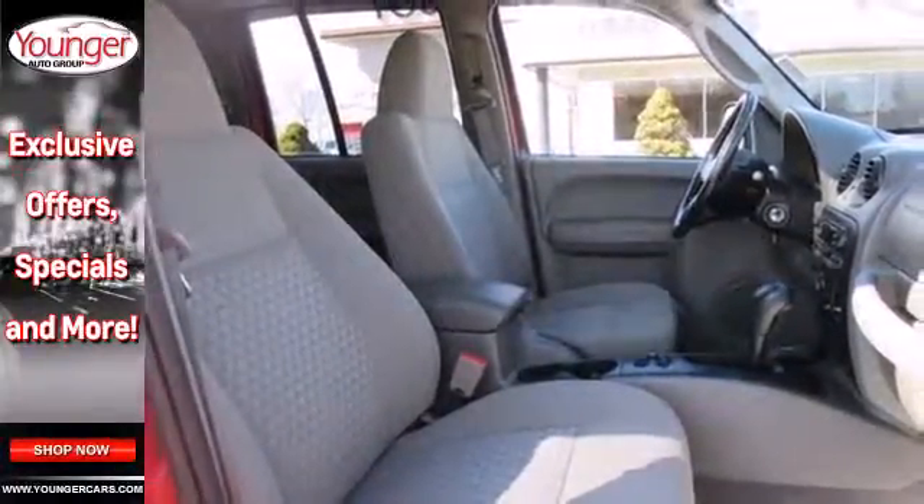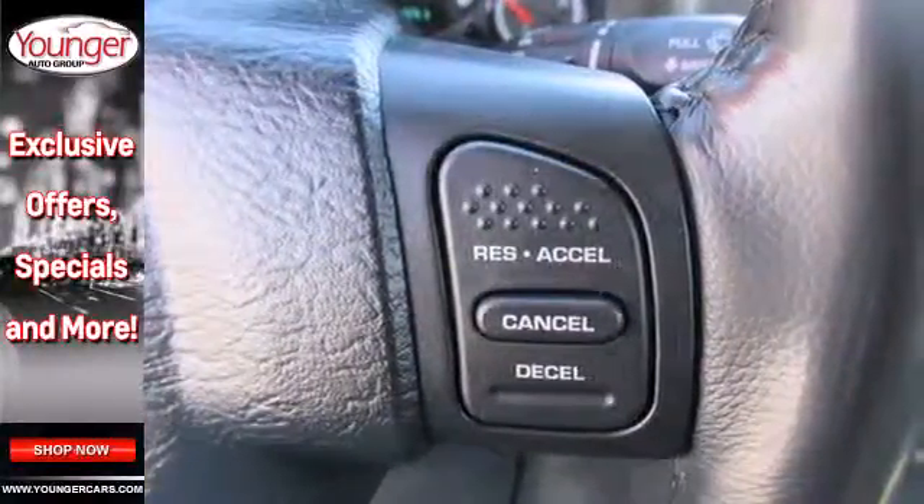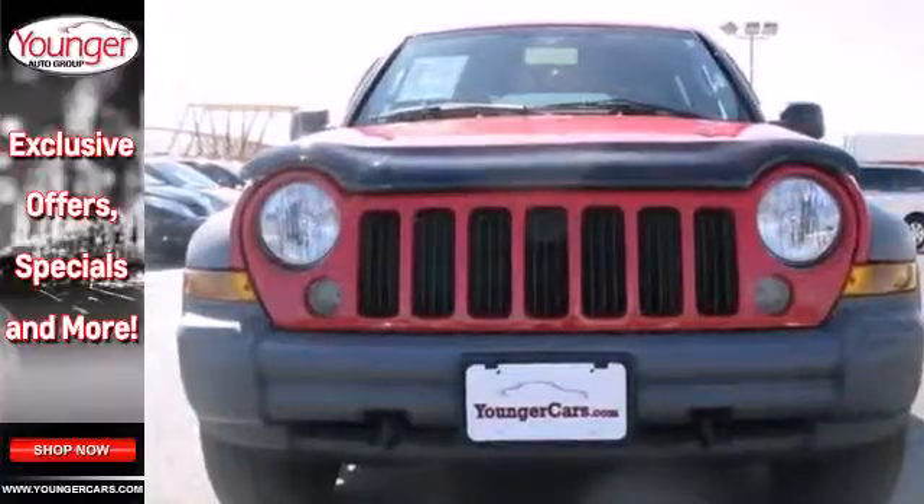This Jeep Liberty doesn't just get you from point A to point B, it makes you look good while doing it. Come in today and take it for a test drive.